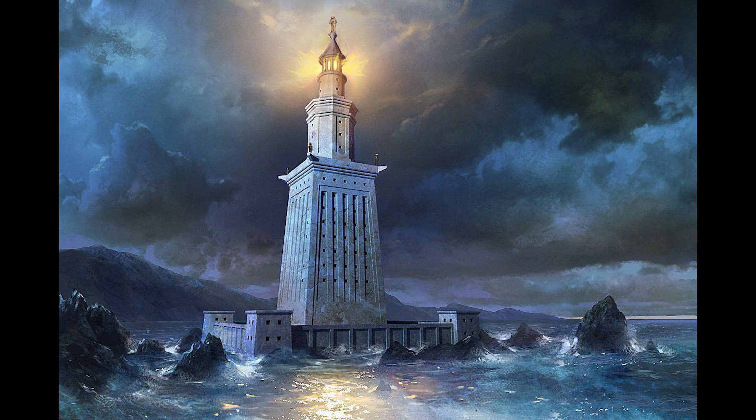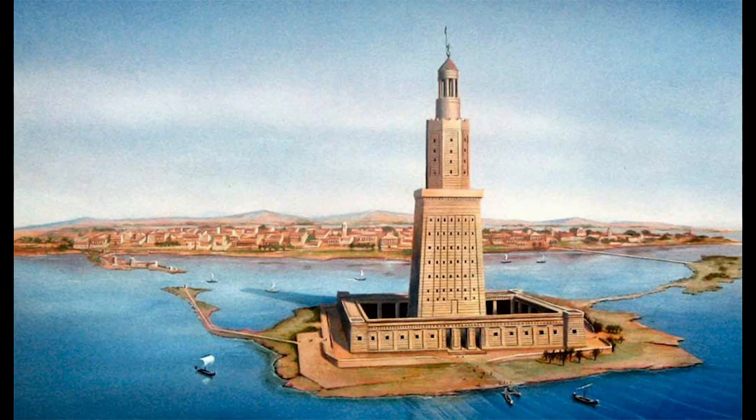By the time the Arab traveler Ibn Battuta visited Alexandria in the 14th century, the Lighthouse was already in a state of severe disrepair. The remnants were eventually repurposed for the construction of the Kite Bay Citadel in the late 15th century.